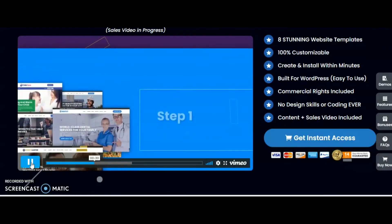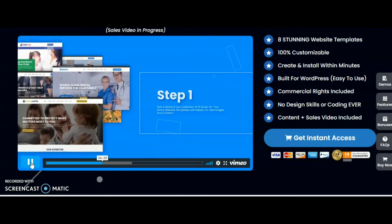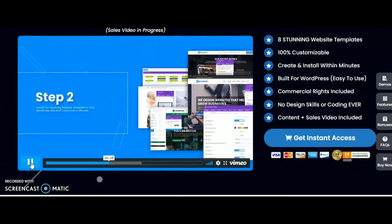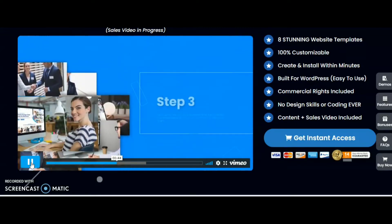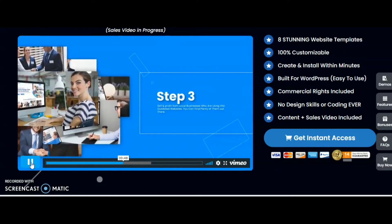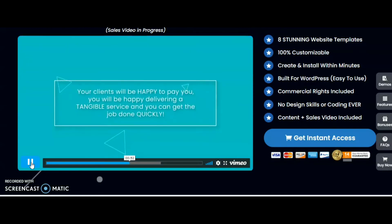Step 1: pick a niche from our collection of 15 done-for-you niche website templates with ready-to-use images and content. Step 2: install our stunning website template to your WordPress site and customize in minutes. Step 3: sell and profit from local businesses who are using old, outdated websites. Your clients will be happy to pay you, and you can get the job done in minutes as it's crazy easy to install each template.